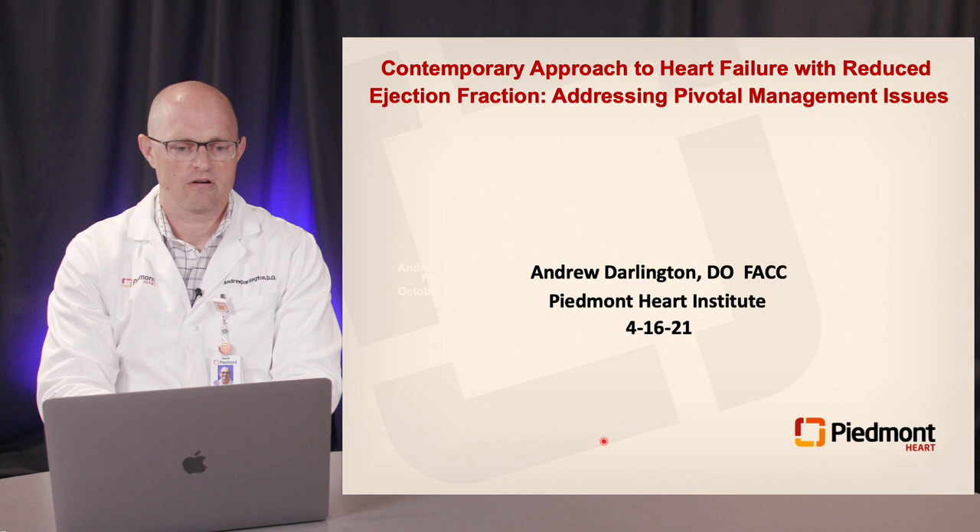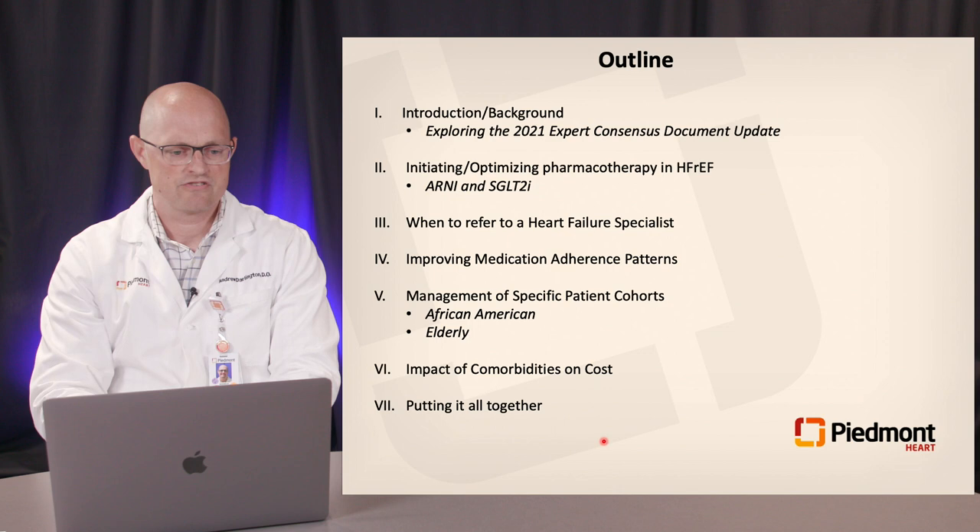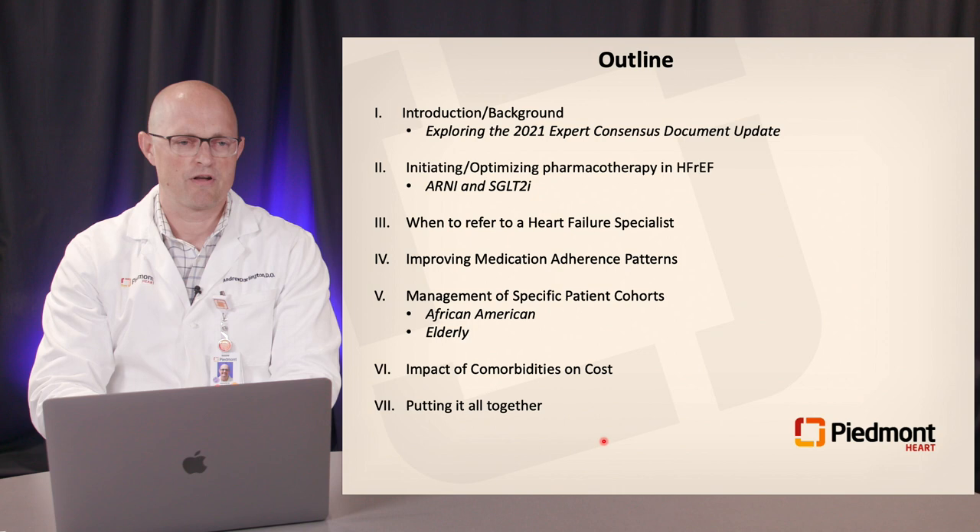We have a very hot topic to talk about today, and that's the contemporary approach to heart failure, specifically with reduced ejection fraction. We're going to spend some time addressing some of the pivotal management issues that have arisen in contemporary management of these patients. We'll spend a good bit of time talking about emerging pharmacotherapies and how they fit into the armamentarium of the treatment of HFrEF.